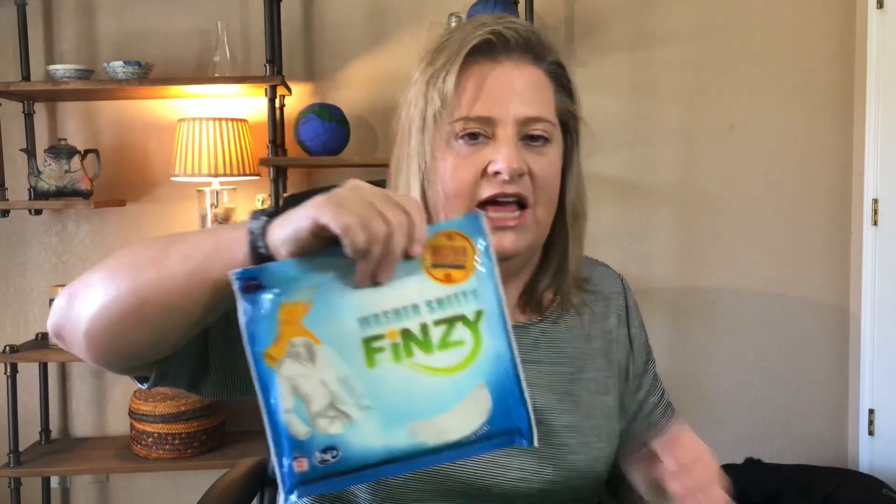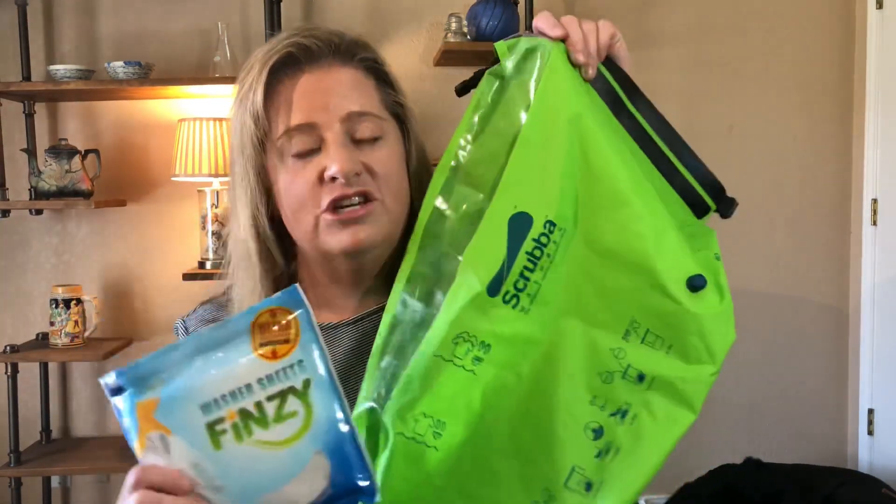The thing that makes the Scrubba work is you need special detergent, and these are soap sheets — that's all they are. So if you're buying the Scrubba, be nice and buy these too, because between these two your gift receiver who used to travel with two big 50-pound bags can now go with carry-ons.